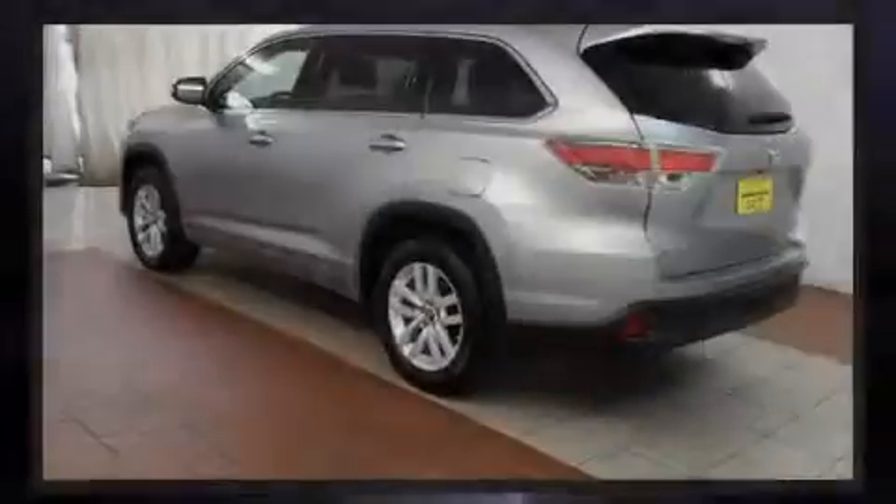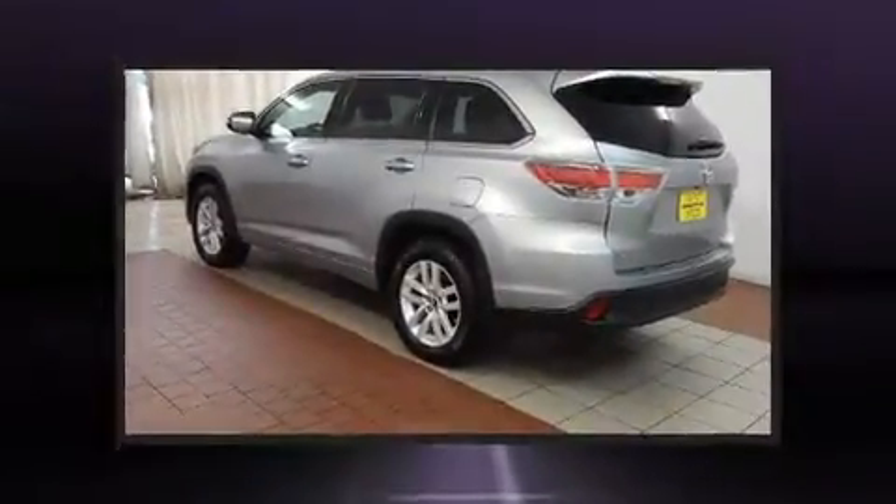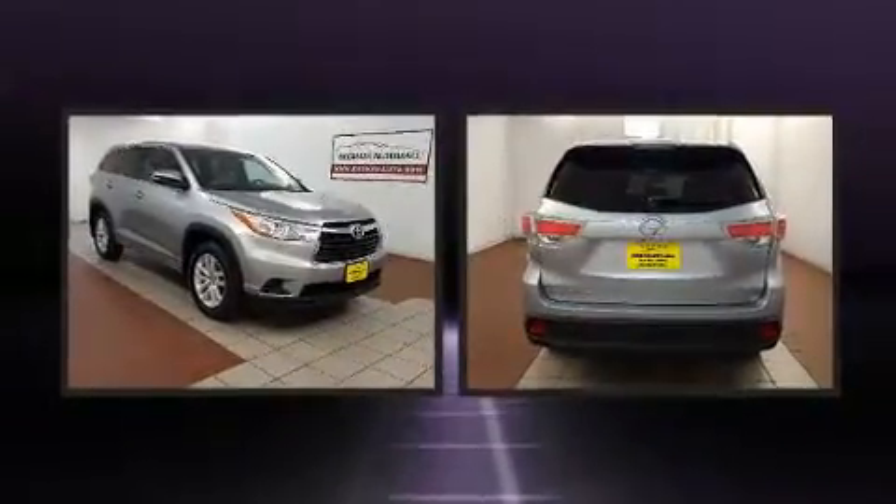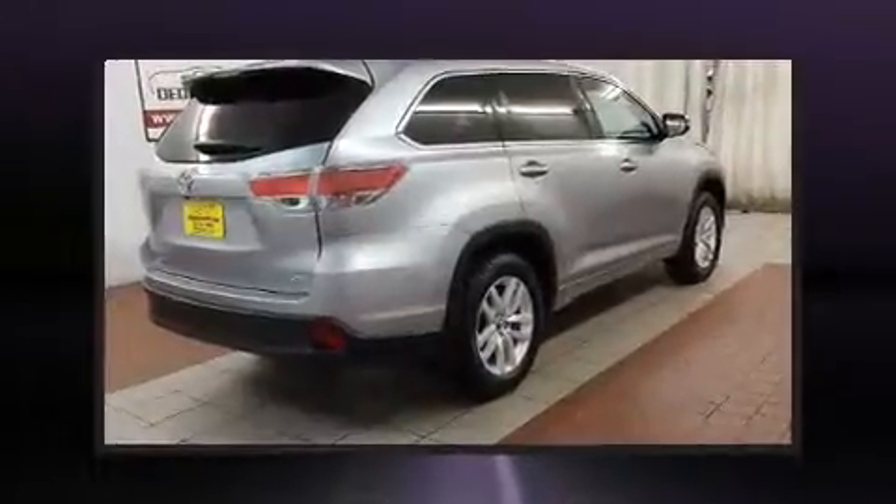Sensibility and practicality define the 2016 Toyota Highlander. It features all-wheel drive versatility, an automatic transmission, and a 3.5-liter six-cylinder engine.